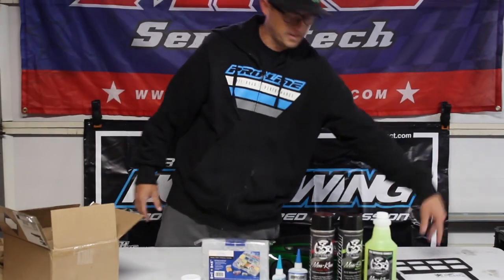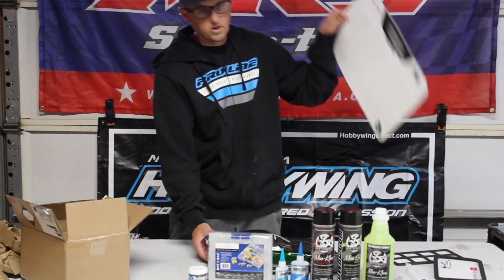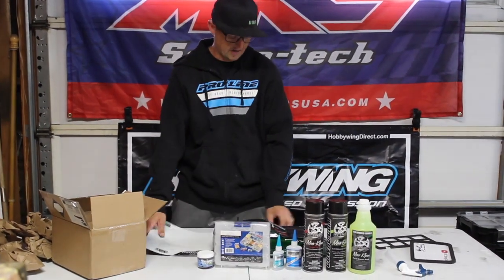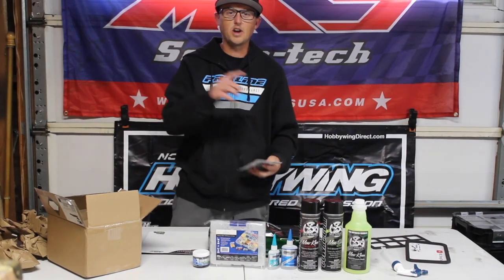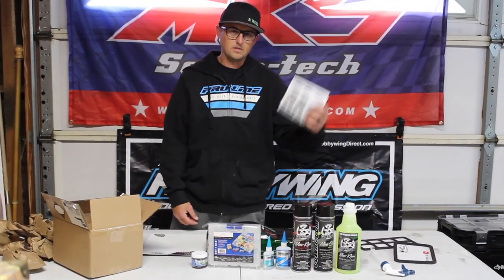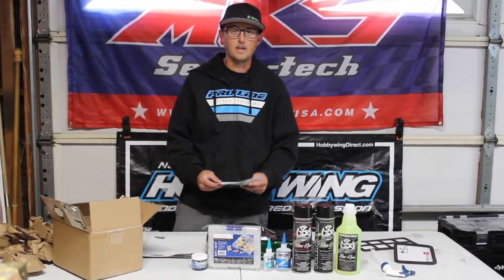The guys from CowRC sent me this, and if you're looking to pick up any of this stuff — maybe even a mat, something to work on your car with — head over to cowrc.com, enter code RCDRAGTALK, and save yourself 15%. Thanks for watching guys, as always stay tuned and see you next time!